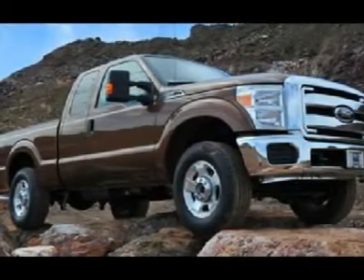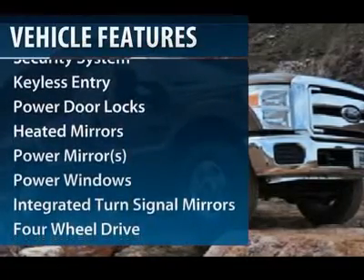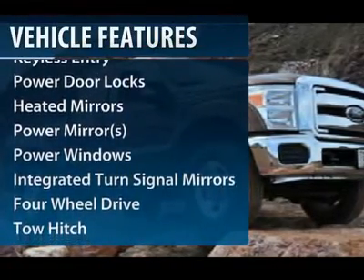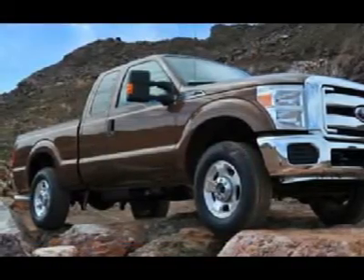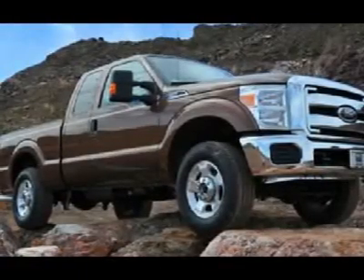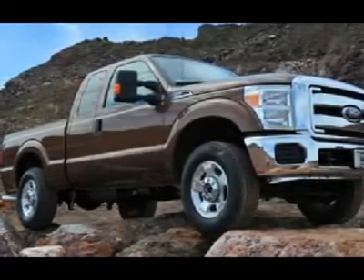Here are some of this vehicle's great options: power passenger seat, tow hitch, steering wheel audio controls, navigation system, power steering, adjustable steering wheel, keyless entry, aluminum wheels, floor mats, four-wheel drive.